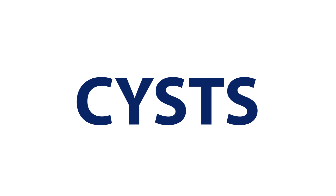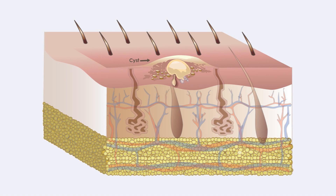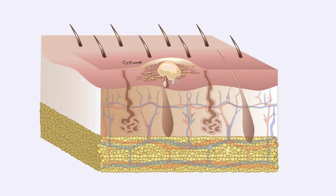Cysts are non-cancerous pockets of tissue that can be filled with pus, fluid, or other material. Cysts develop on the skin as a result of infection, clogged oil glands, or exposure to a foreign material such as a piercing. Though skin cysts are usually painless while under the skin, they can cause pain when ruptured or infected.